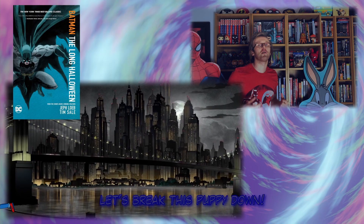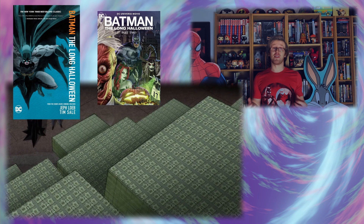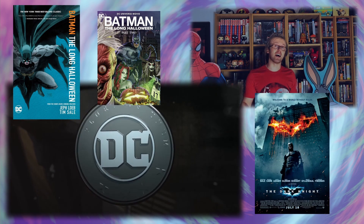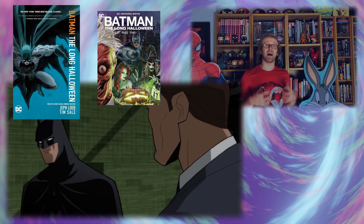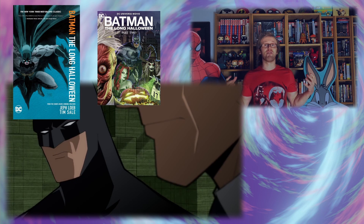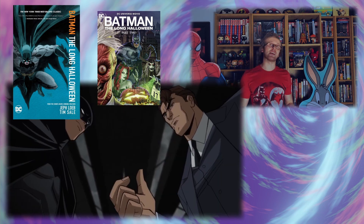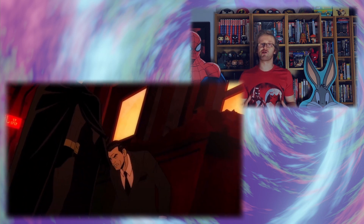The Long Halloween is a very popular retelling of the Two-Face origin story, which I don't think is really a spoiler — that's essentially what this story is. You see a Batman story with Harvey Dent working a case; it's quite likely he's going to end up as Two-Face by the end. Even The Dark Knight took some cues from The Long Halloween for its Harvey Dent storyline. You can very clearly see from the start of this trailer that they are setting up Two-Face — you see Batman and Harvey Dent flipping a coin.